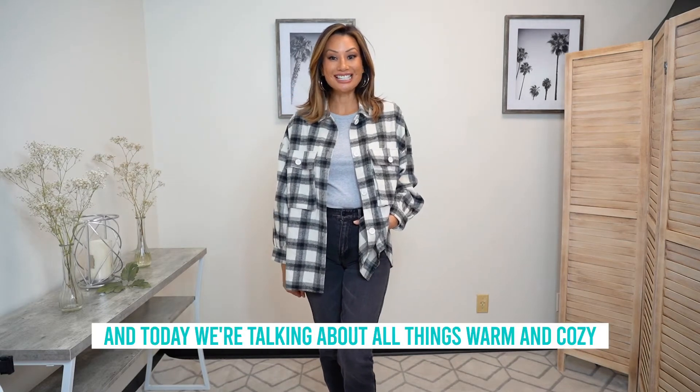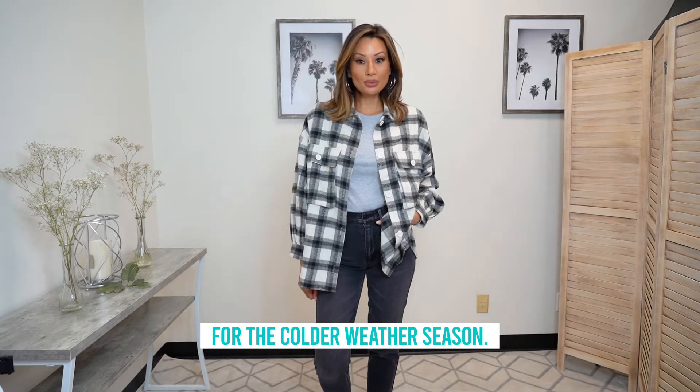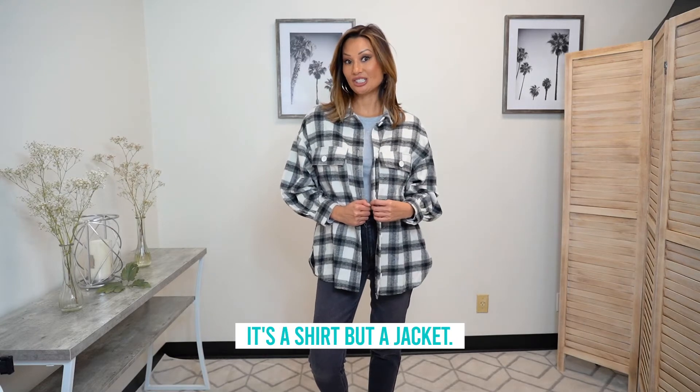Hello! I'm Teresa with Cenote, and today we're talking about all things warm and cozy for the colder weather season. This is a piece you must have in your wardrobe — it is the shacket. It's a shirt, or a jacket.